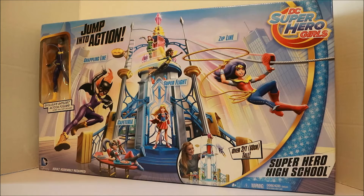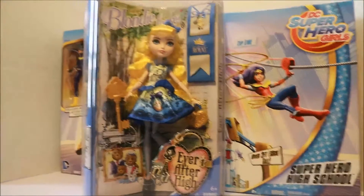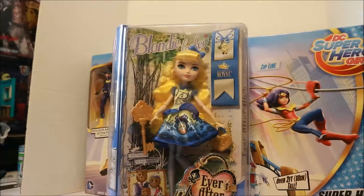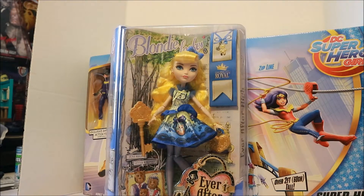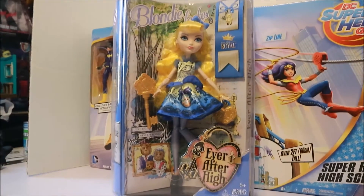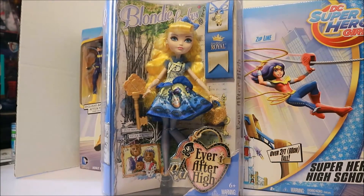Considering some stores still have this item for full price. Next up, we have the Ever After High doll — Blondie Locks. I collect Ever After High and I collect Monster High, just in case you're curious. I really love this one because she is the daughter of Goldilocks.